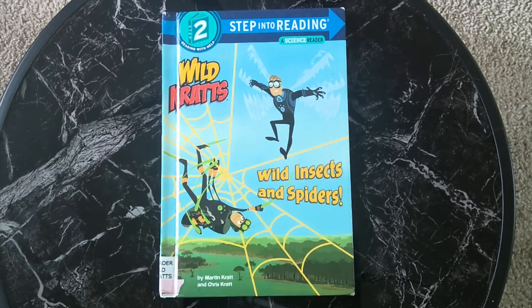Hi everyone, welcome to another children's book read aloud with Accelerate Minds. Today we're reading Wild Kratts: Wild Insects and Spiders. If you're interested in listening to more stories, please subscribe to my channel. Also, there is a link in the description box below where you can purchase your very own copy of this book to support the authors. Wild Kratts: Wild Insects and Spiders by Martin Kratts and Chris Kratts.